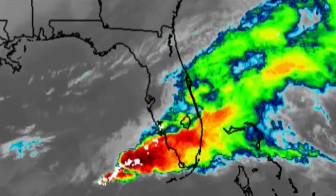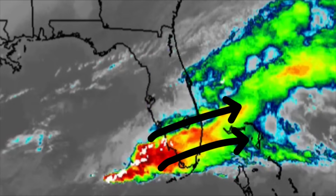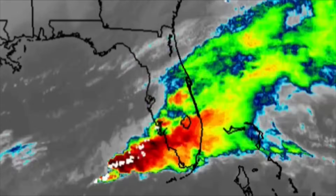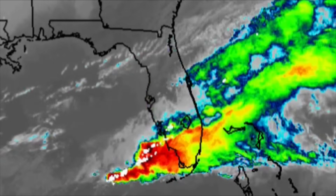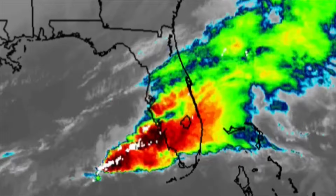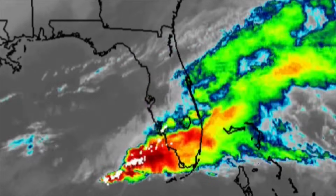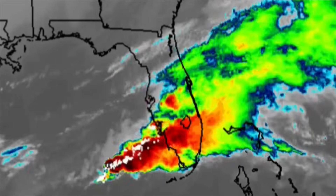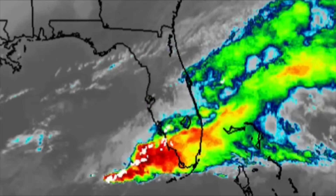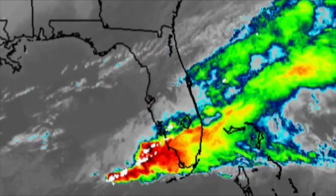Looking at Florida this afternoon on the infrared satellite, we can definitely see all of this activity moving through the southern portion of the state. The threat of tornadoes is there, along with some damaging winds. Wind gusts in Florida are well up to around 30 miles per hour. In other states such as the eastern Carolinas going up toward Virginia, wind gusts could be well over 30, even over 40 miles per hour at maximum.